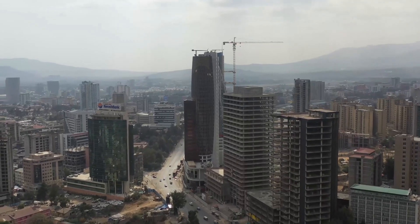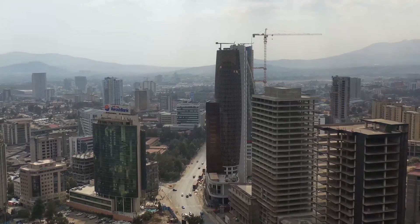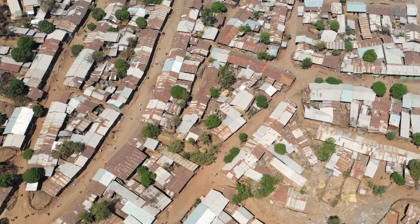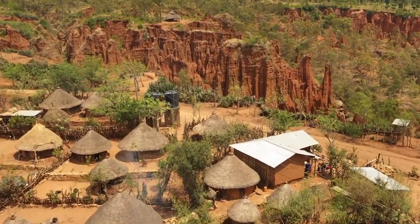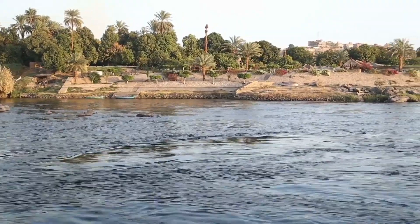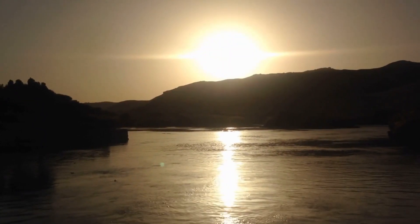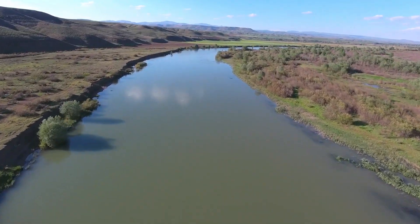However, Ethiopia has come a long way since then, but as it progressed, it found itself in a difficult position because it is an electricity-poor state with a good percentage of its population disconnected from the power grid. The only feasible solution was to produce electricity via its most abundant resource, which is the Blue Nile River. As a result, the country decided to build GERD.